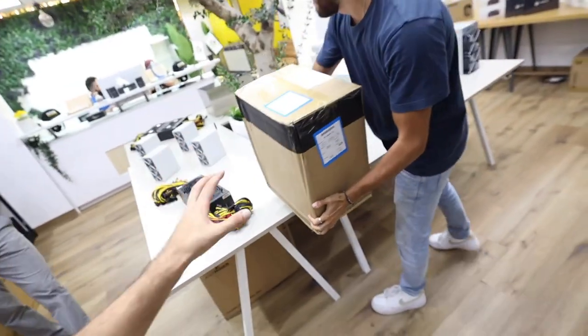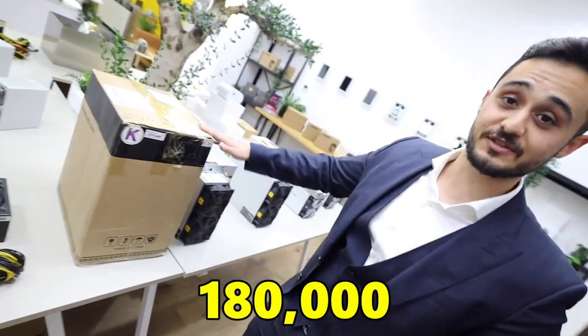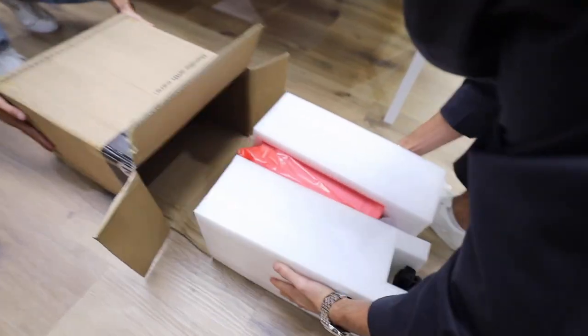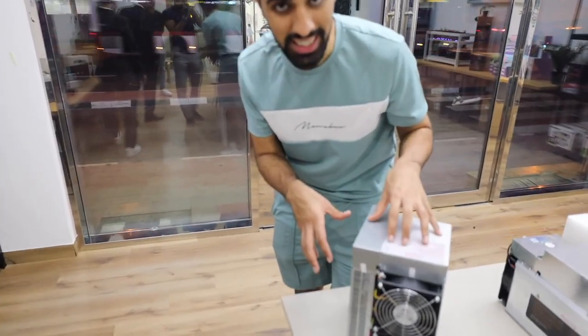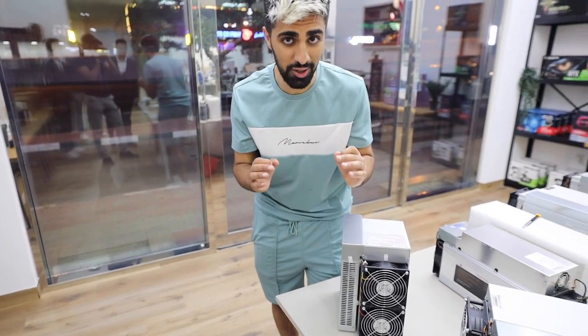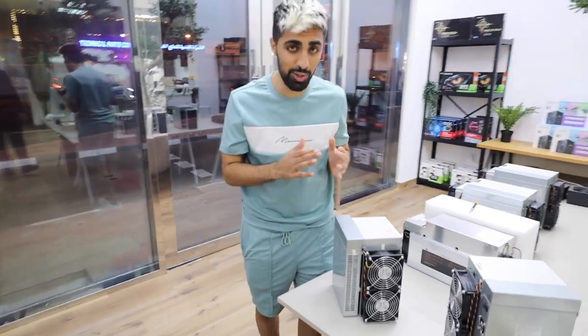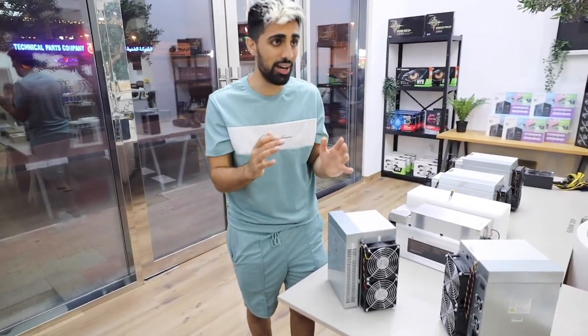We have a very special delivery that came in while we're recording. This is the KD6 — one of the most expensive miners right now. This costs around one hundred and eighty thousand dollars for one machine. This machine makes 5,600 dirhams a month right now, but due to the market crash, just last month it was making 15,000 dirhams a month.